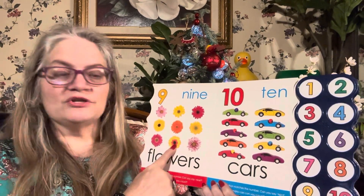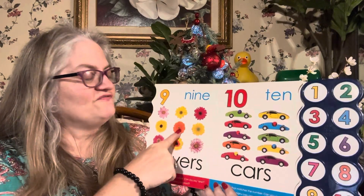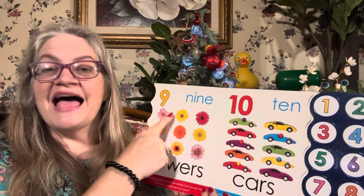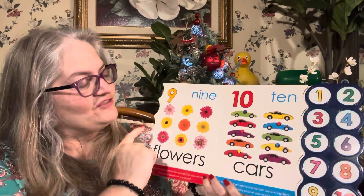One flower, two flowers, three flowers, four flowers, five flowers, six flowers, seven flowers, eight flowers, nine flowers. Nine. Nine flowers.